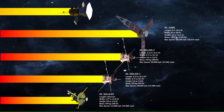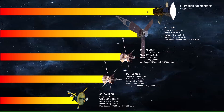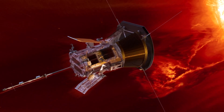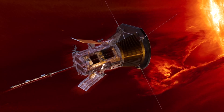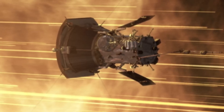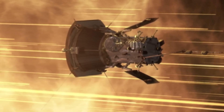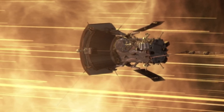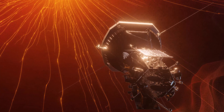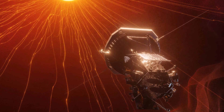And the fastest ever man-made spacecraft is NASA's Parker Solar Probe. It has achieved speeds exceeding 692,000 kilometers per hour as it approaches the sun. It is designed to study the sun's corona, solar wind, and magnetic field by approaching the sun closer than any previous spacecraft. Launched on August 12, 2018, it travels in a highly elliptical orbit using Venus's gravity to gradually approach the sun.